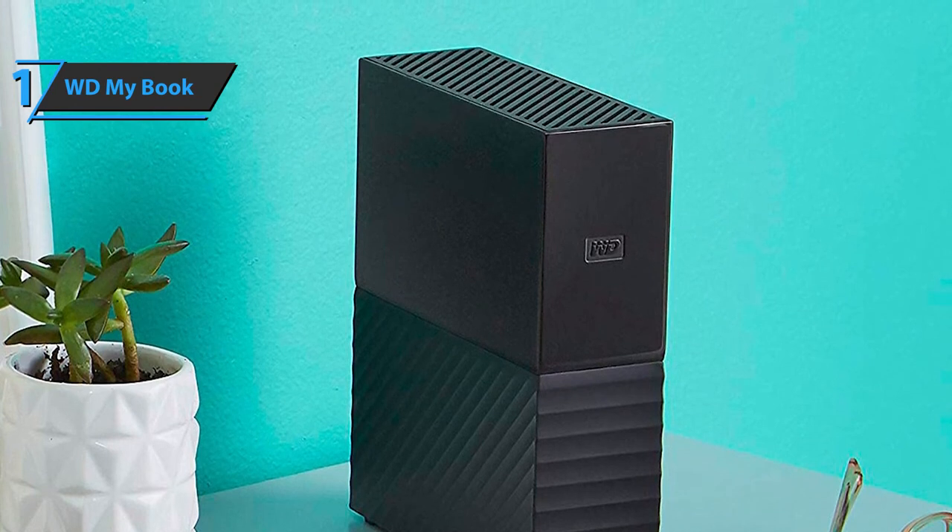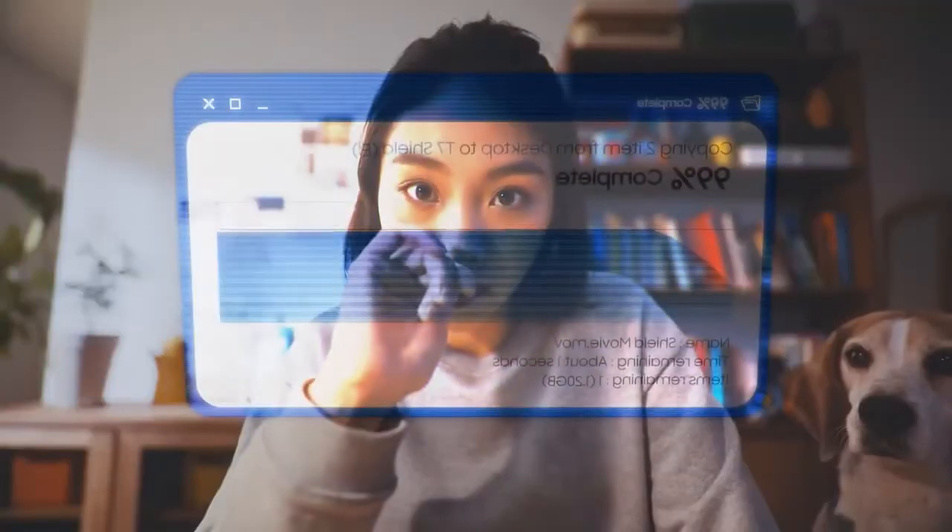You wanted the best, you got it. So that's it for the best external hard drives of 2022. Like, comment, and subscribe to receive notifications about our latest videos.